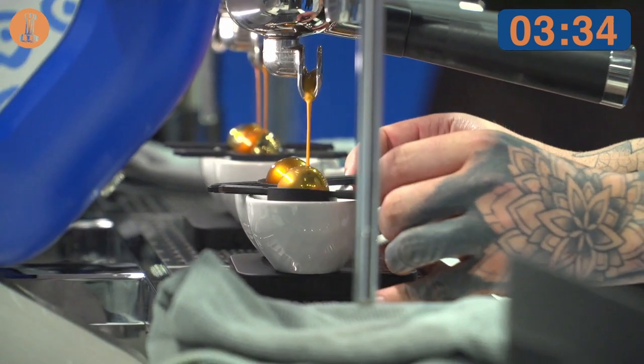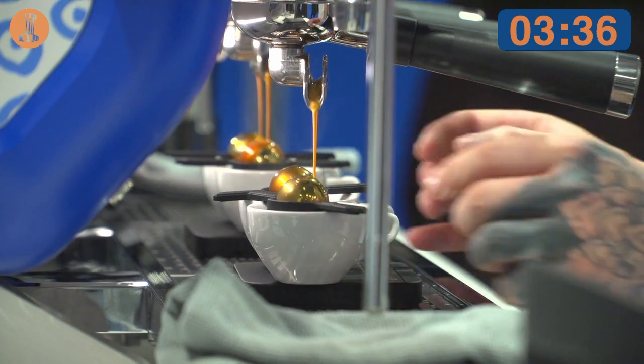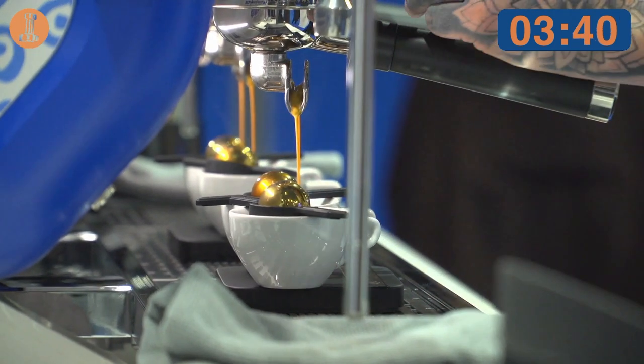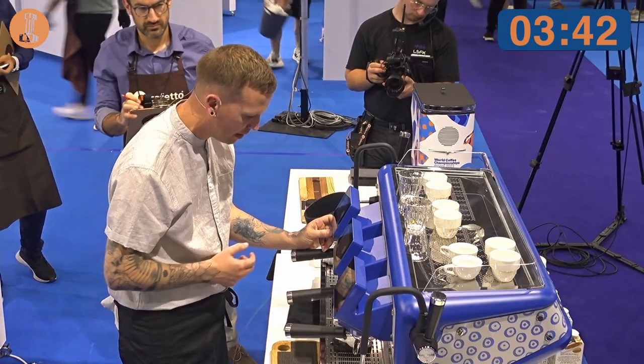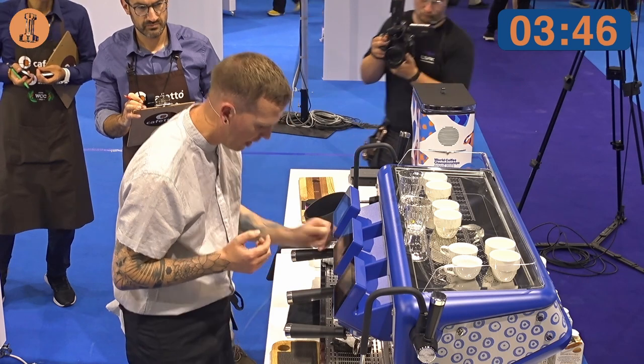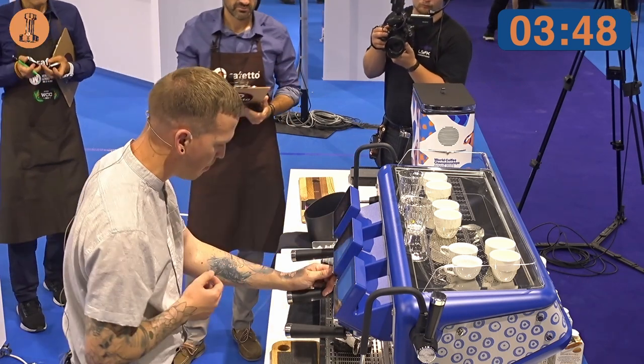Judges, in front of you you'll see a white disc. This is for you to please place on top of the espresso as soon as you receive it, to ensure that the volatiles trapped into the cup don't evaporate into the air, but become part of your sensory experience today.